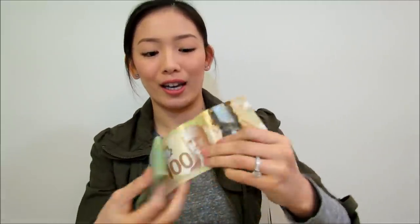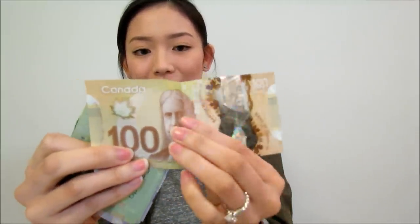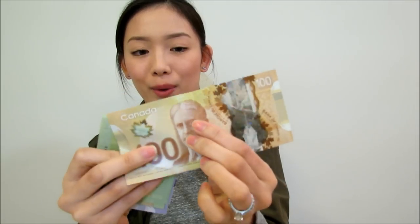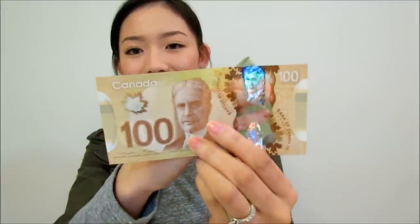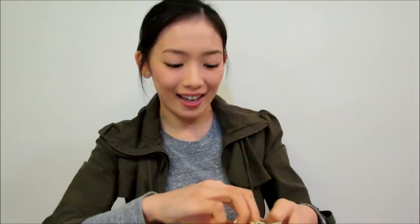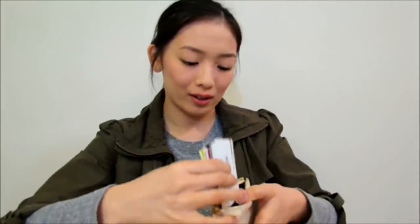First off I got some money of course. Let me show you guys the new Canadian money, it's pretty cool. It's very plasticky and slippery so when you're putting it all together definitely make sure it's only one bill. I think I like it very much because it's very colorful and a little bit different and more modern. So I got some cash on me just in case I go to restaurants that say cash only.